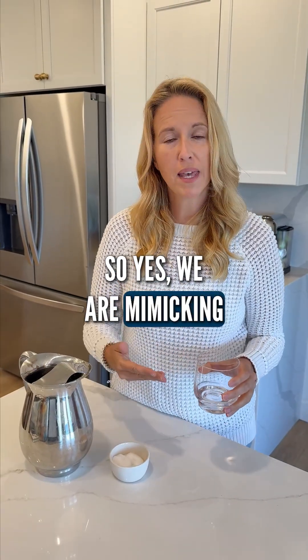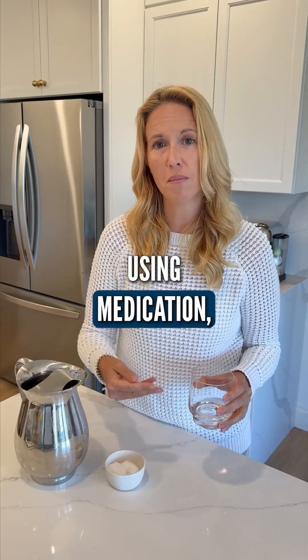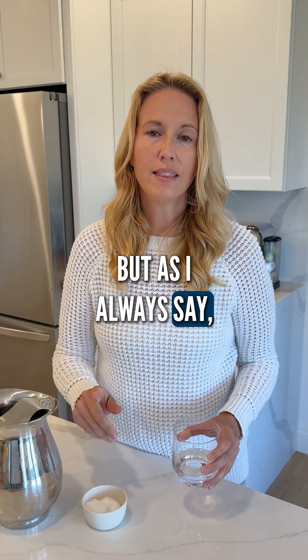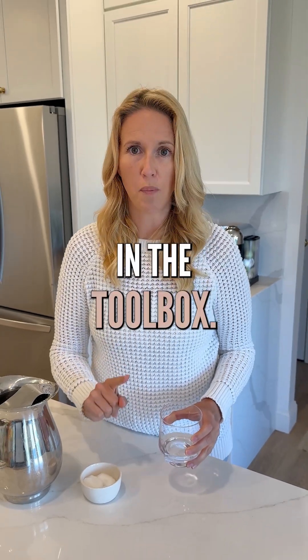So yes, we are mimicking bariatric surgery using medication, which causes you to eat less over a period of time. But as I always say, this is just one of the tools in the toolbox.